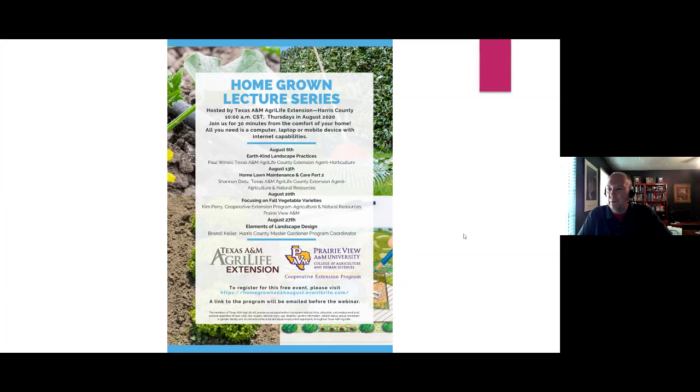As Brandi said, you can see here on our Homegrown Lecture Series image the upcoming schedule. Next week will be Earthkind Landscape Practices, which will then be followed by Shannon Dietz and Home Lawn Maintenance and Care Part 2. Kim Perry on the 20th will be talking about fall vegetable varieties — she previously covered preparing beds for fall vegetables, and now she'll go more in depth with the varieties you should be looking at. Then to round out August, Brandi is going to be presenting elements of landscape design.